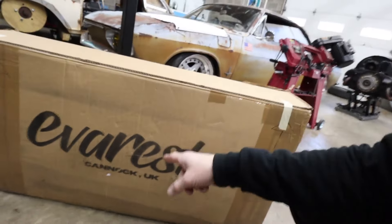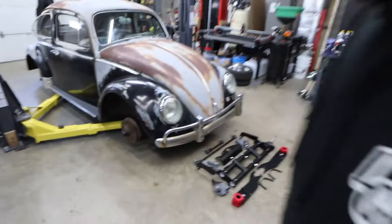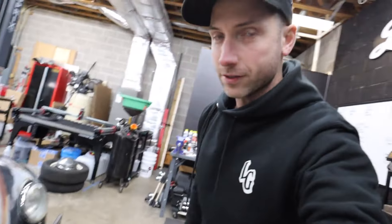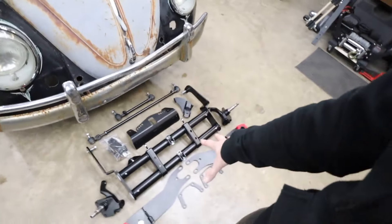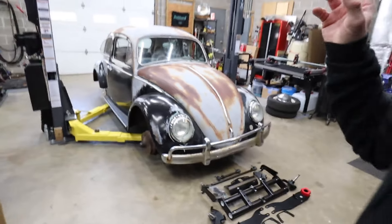The Everesto bits are here and that's what we're starting today — suspension work. If you didn't see the last episode, we're working with my good friends Max and Jesse from Everesto on all the suspension stuff. We've got a six-inch narrow beam, a skid plate, shortened steering assemblies, a steering stop, drop spindles, drop plates, bushings, shirts, and stickers. This car is getting the full Everesto treatment. If you're interested in slamming your air-cooled Volkswagen, hit Everesto up — they're in England but they ship to the US. All of that stuff shipped from England in two days for under $200.